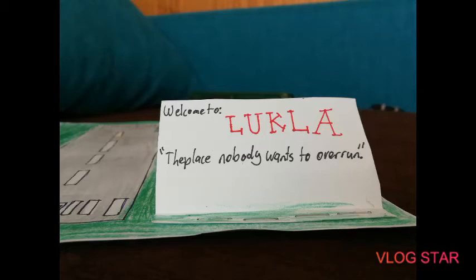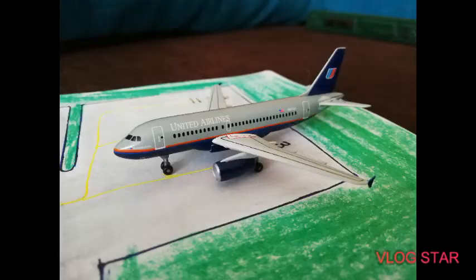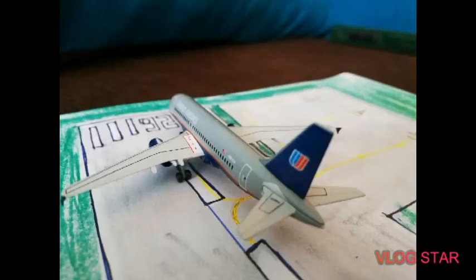Guys, this is Pianos if I want to where. Today we are doing a Lukla model airport update. This is actually made out of paper. First we have a United Airlines H319 taxiing to line up on runway 26.